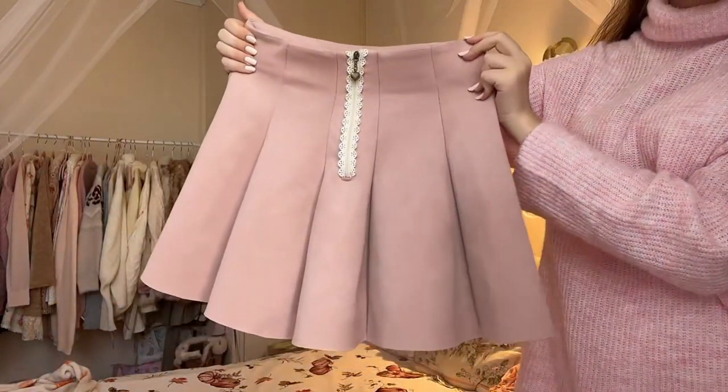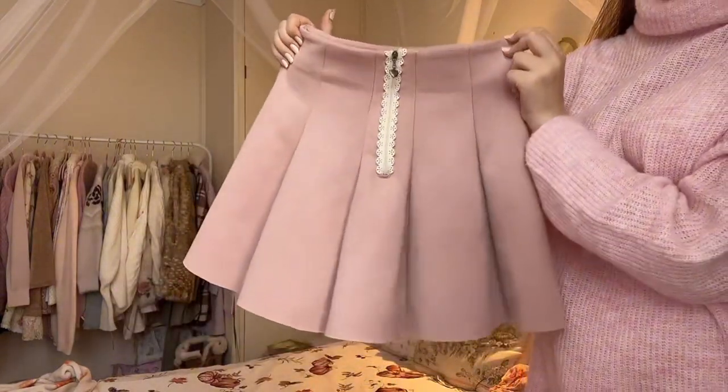I also received a pink corduroy skirt from a little independent Korean brand, which is going to be lovely — very warm for autumn and winter.